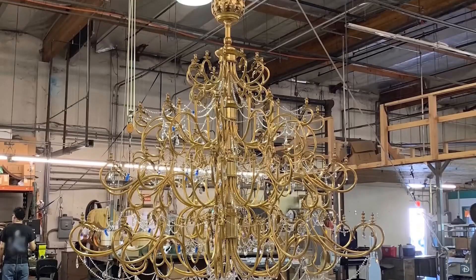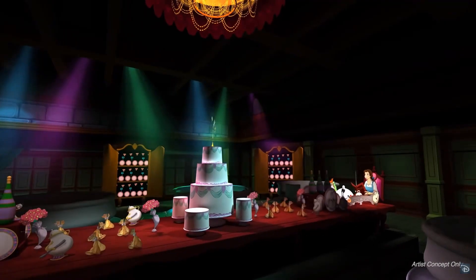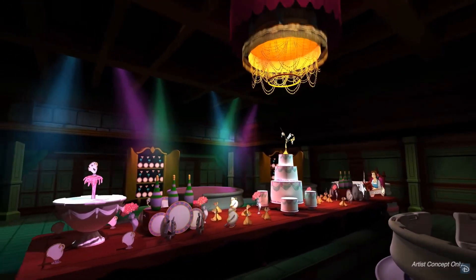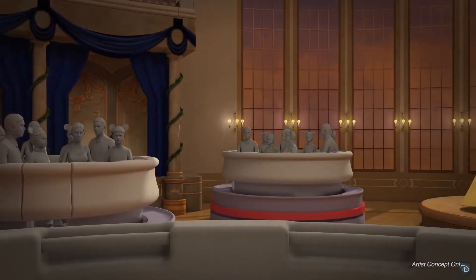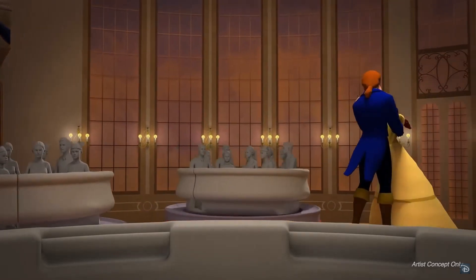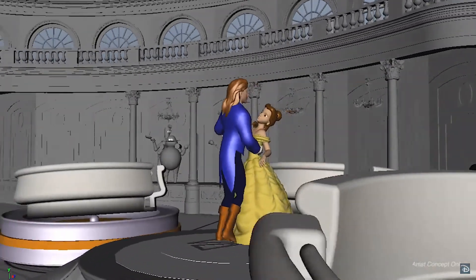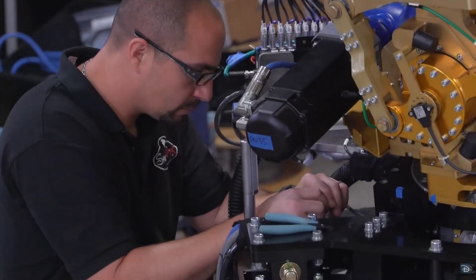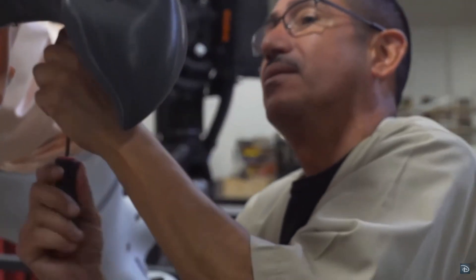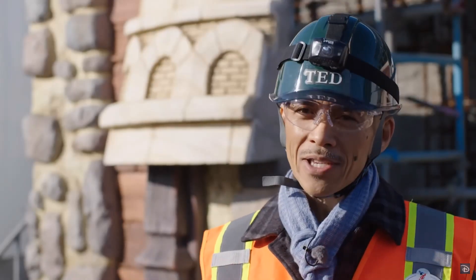Leave your thoughts down below on what you think about these animatronics, and if you would love to see an E-ticket dark ride like this make its way to Disney World and the Magic Kingdom. Really exciting stuff with what's to come in the next two years through 2020 and beyond with the Disney parks. Thanks for stopping by — smash that like button and I'll catch you next time. Thank you guys, see you!